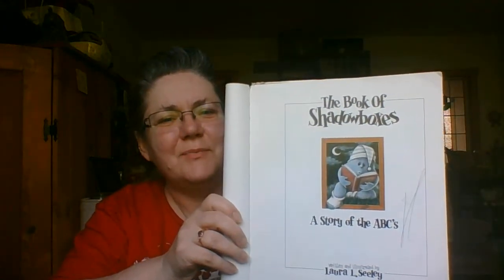The Book of Shadow Boxes, written and illustrated by Laura L. Seeley.